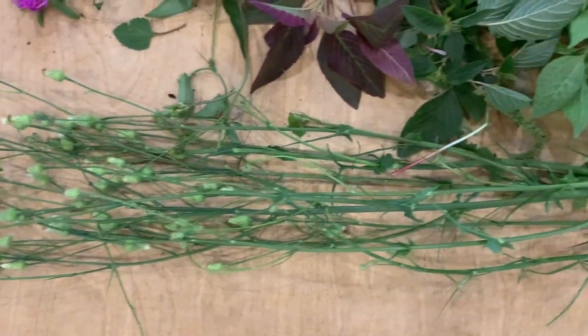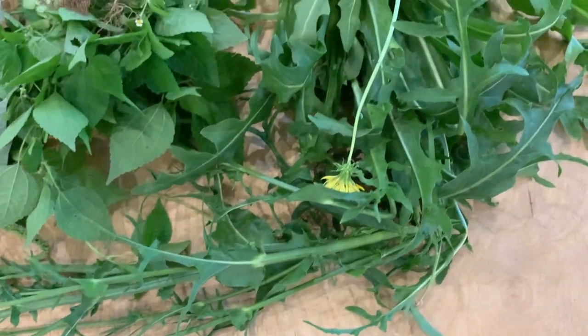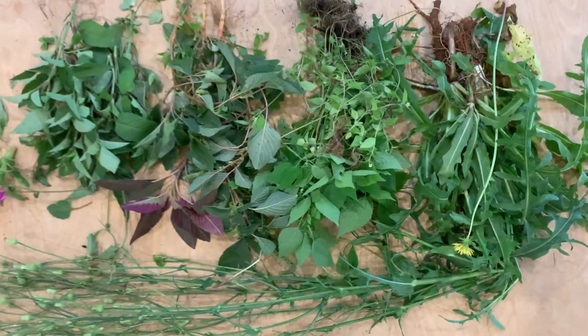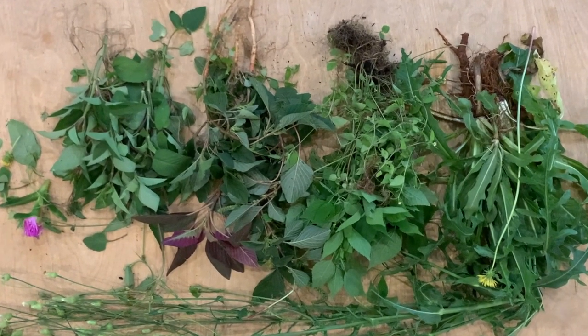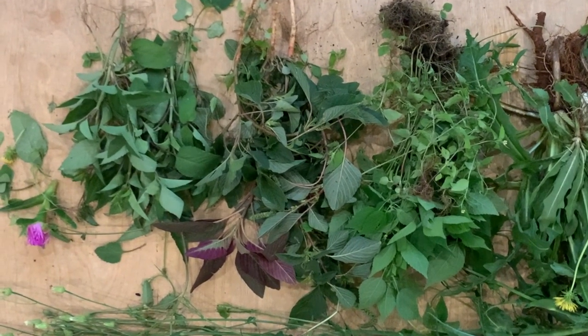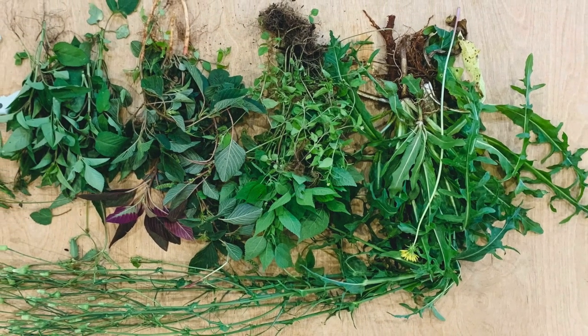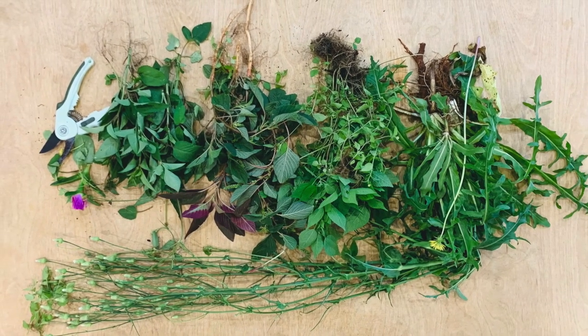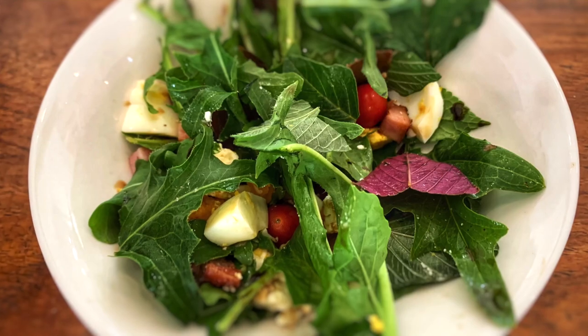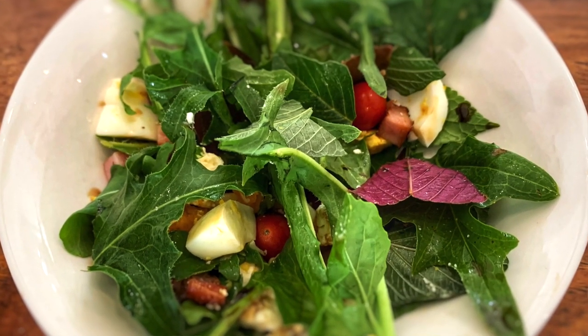Aside from the experience of eating your own foraged food, the nutrition levels are so much higher than most traditionally farmed foods. There's really no reason for people to battle with malnutrition when these foods are growing literally on our doorsteps. This was our haul from a short walk around our neighborhood, and it's amazing how much you see when you have your eyes open to this possibility. Here's my wild green salad that I made from some of our foraged finds.